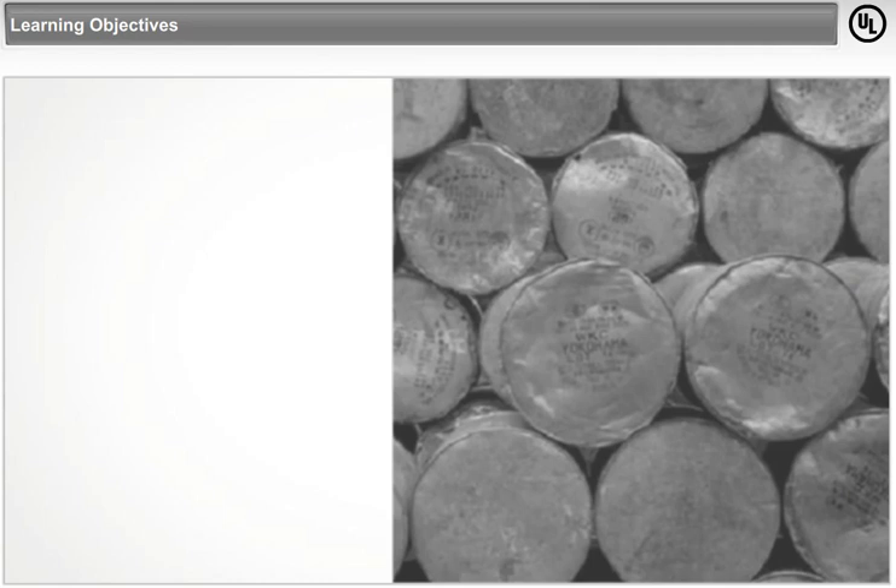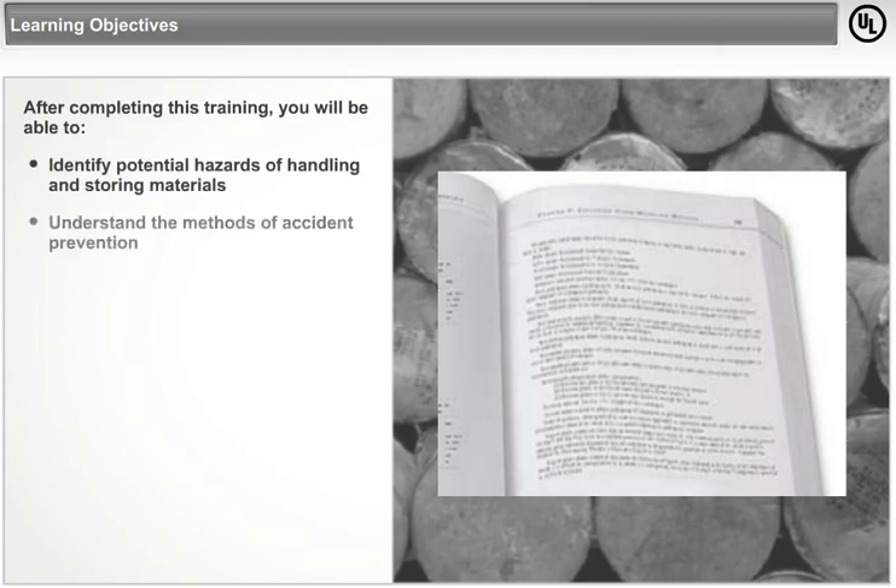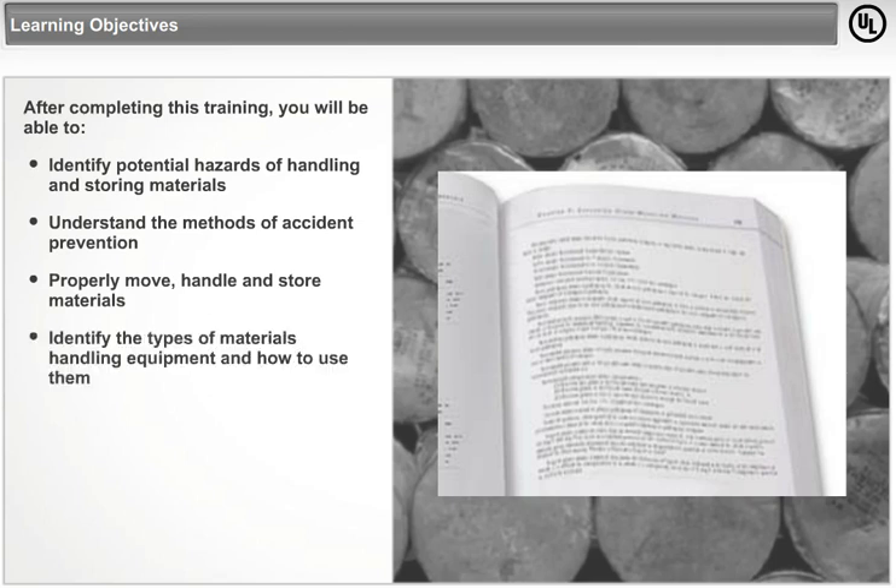Learning Objectives. After completing this training, you will be able to identify the potential hazards of handling and storing materials, understand the methods of accident prevention for materials handling, properly move, handle and store materials, identify the types of materials handling equipment and how to use them, such as cranes and powered industrial trucks, and understand and use basic ergonomic safety and health principles.